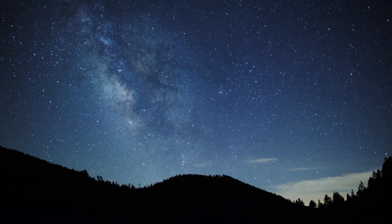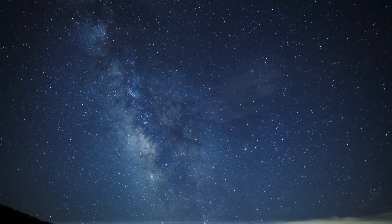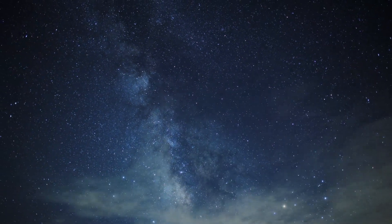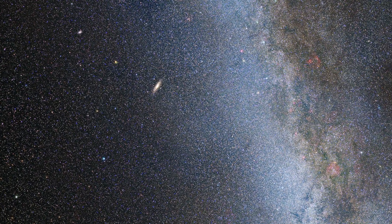So with Andromeda being only 2.5 million light years away, is it easy to see? Andromeda is actually one of the more visible deep sky objects, and on a clear night you can see it with the naked eye. However, don't expect it to look like what you've seen in this video — it's more like a fuzzy ball, even with a telescope.